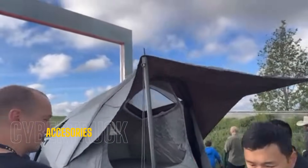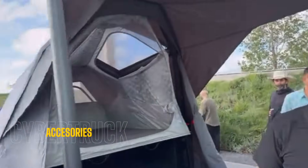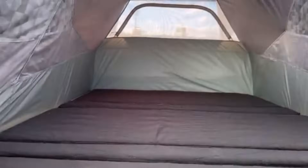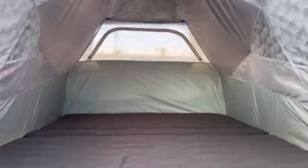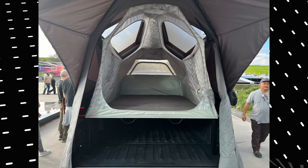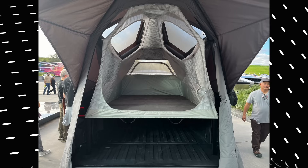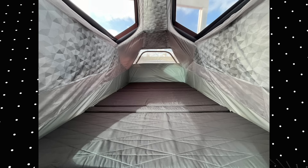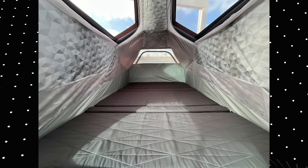Since we're on the topic of accessories, here's some footage of the tent setup — the Cyber Tent. It features a nice queen-size bed that goes above the truck bed, giving you additional storage on the bottom. It has two openings for sunlight and some window-like material that looks like plastic, but it honestly looks really cool and it's pretty big. Prices are still unknown.